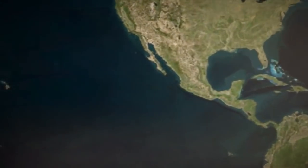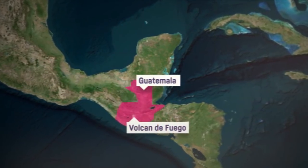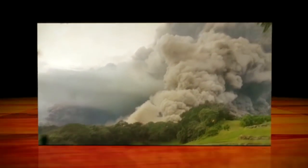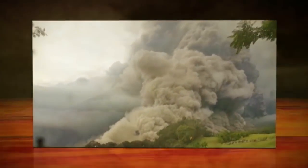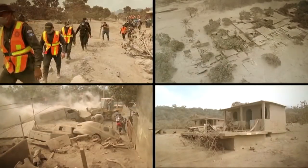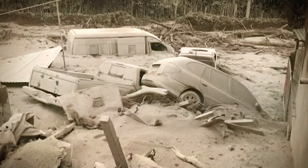Here in the Central American country of Guatemala sits Volcano de Fuego, or Volcano of Fire. And just over a week ago, this happened. It sent ash and molten rock 10km into the air, blanketing nearby towns and leaving at least 70 people dead, while others are still missing.